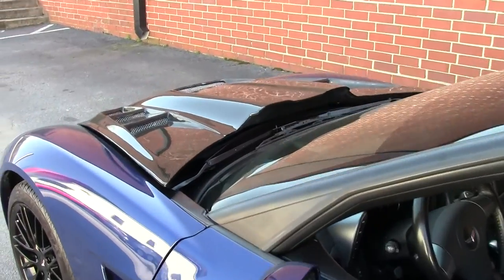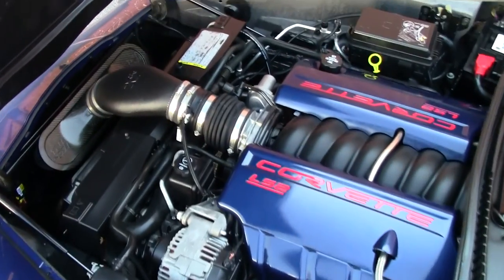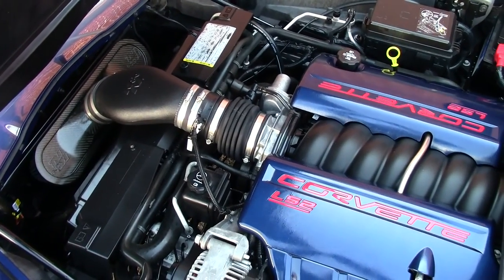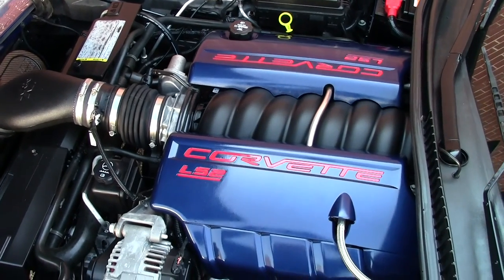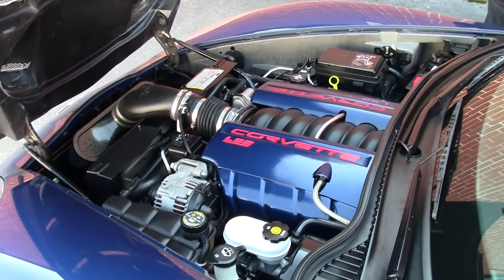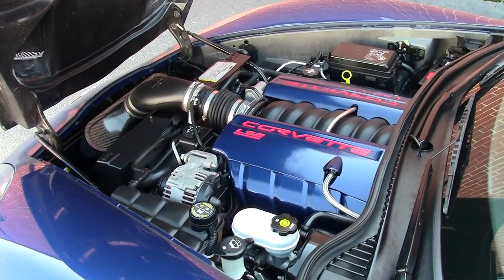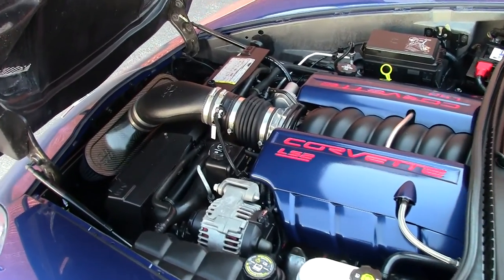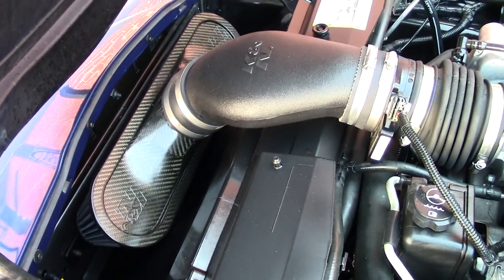We're going to pop the hood. Take a look at an LS2 engine. You can see that the fuel rails have been painted to match the color. You have a K&N cold air intake, which will definitely add a little bit of horsepower to the car. Being 410, it adds a little bit more — gives you a little bit of extra punch while you're on the road.